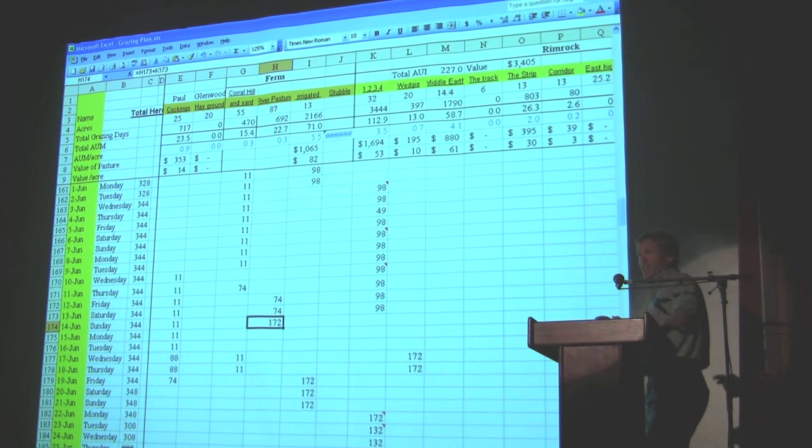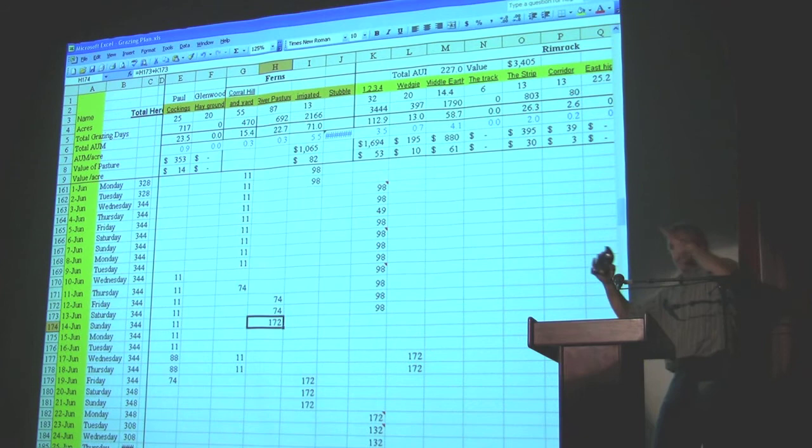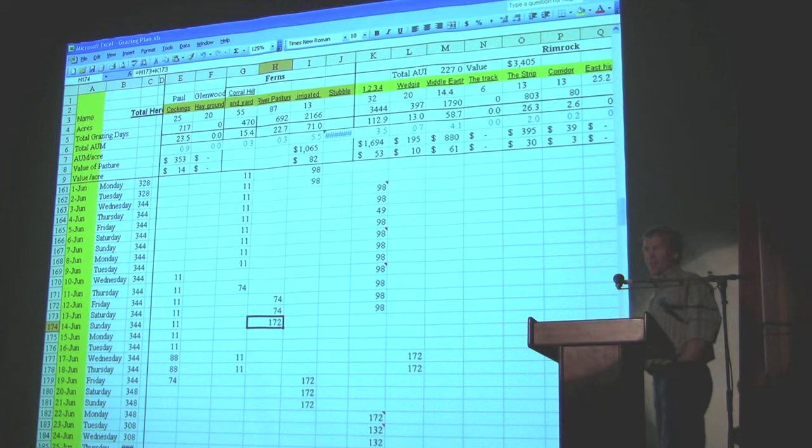What I want to point out is this: every pasture has a name, and we enjoy making the names up. This one is called Middle Earth, and it shows 4.1 AUMs per acre in June — I'll get to that one later. We also keep track of all the grazing days, and then you highlight a bunch of numbers and push a graph button, and it'll come up and show what your pastures do at the end of the year. We've learned a lot about our own property by doing this.